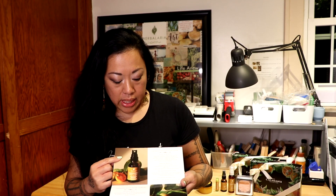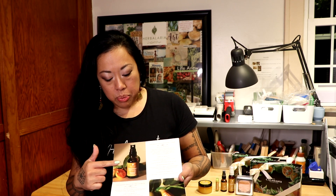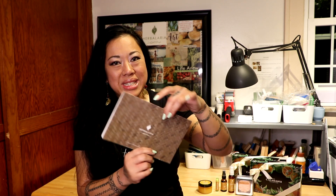Each page has an explanation of the physical and spiritual benefits of each product. And as you close it — and I really love this — it's like the Kalamansis in a basket.